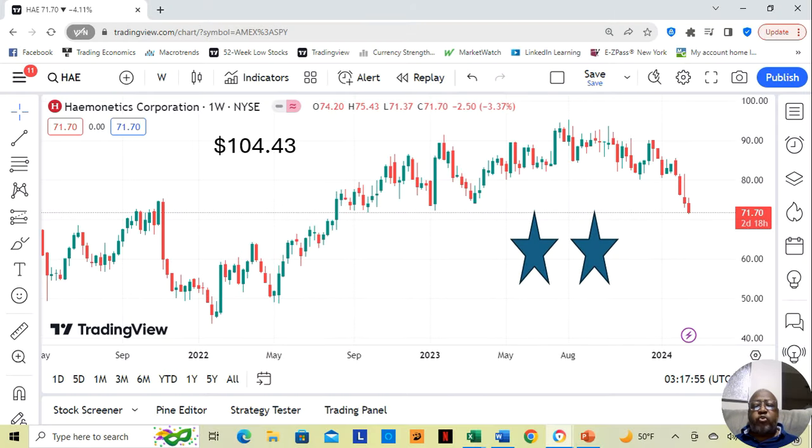Hey guys, came across an interesting stock today as I was noticing a number of things in the market fell. So I wanted to take the opportunity to find if there were any other fundamentally sound stocks to add to the watch list. And one that came up had a strange name, and I'm still trying to fully understand what they do, but I'm going to drop their story in the description. And that is Haymonautics Corporation.